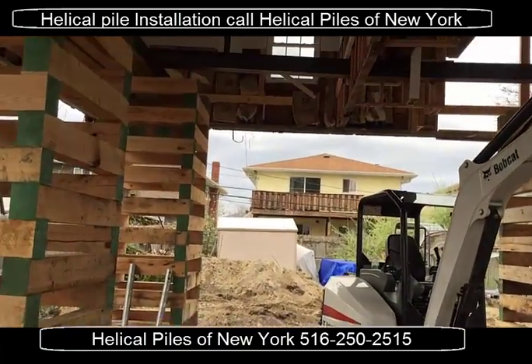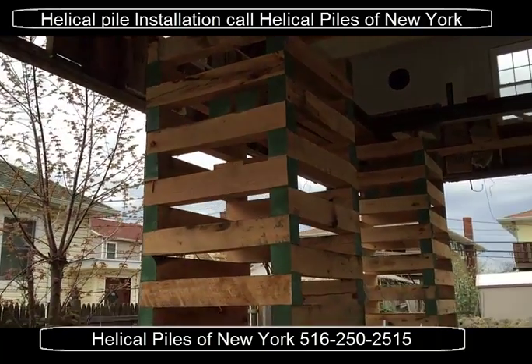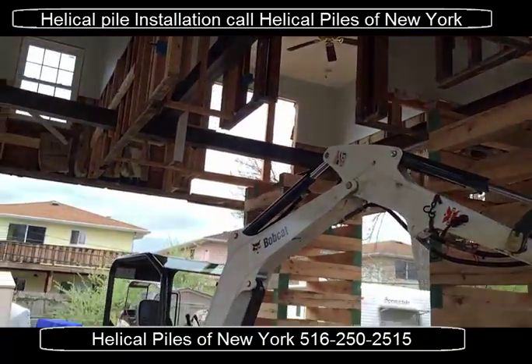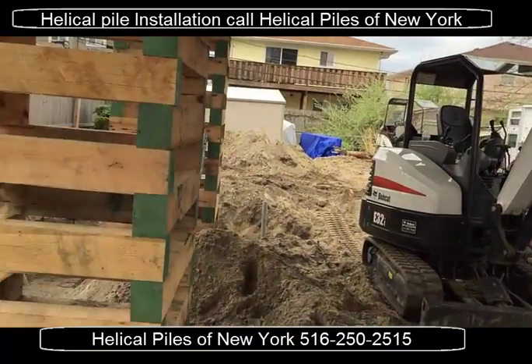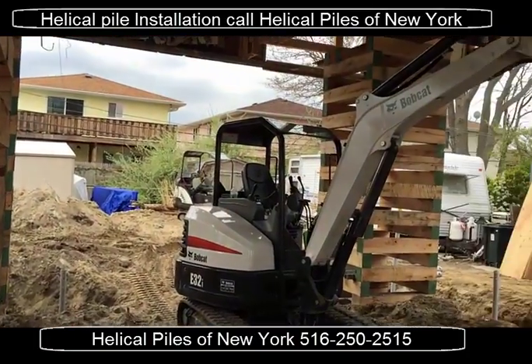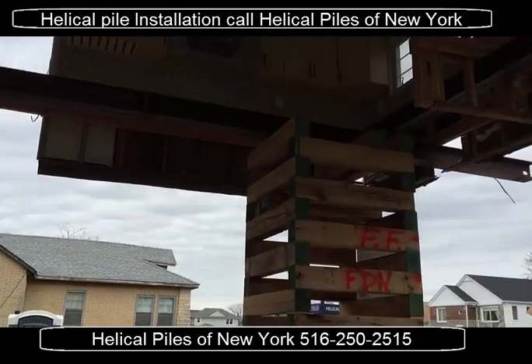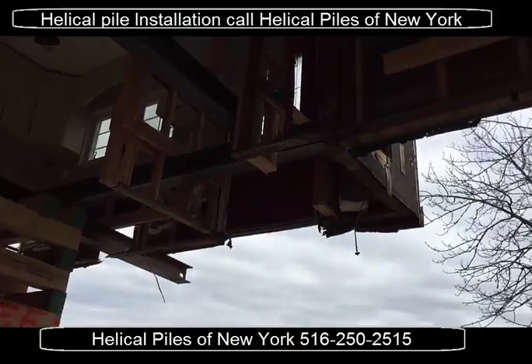Now, some of you guys are wondering, where's the floor? Well, this is a slab on grade house, and the slab was the floor. Once we've poured new footings and a new foundation, a new subfloor needs to be constructed.